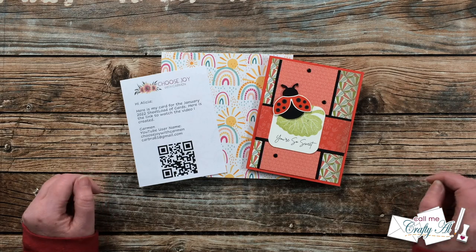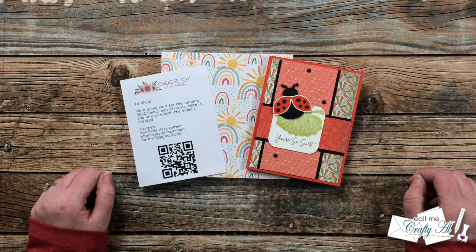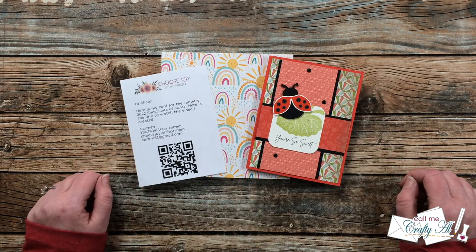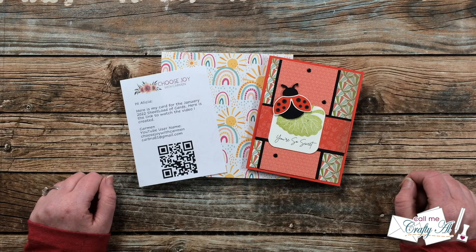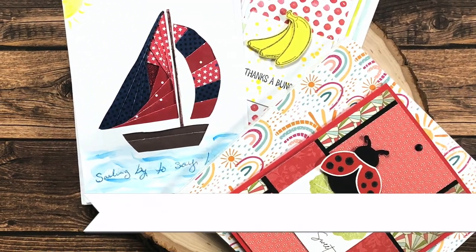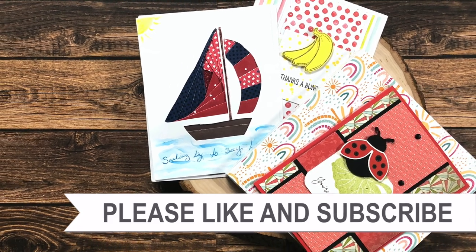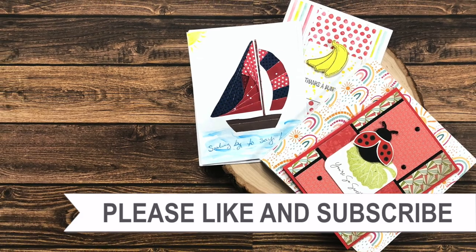Wasn't that a beautiful display of cards? I just love to see what everybody creates each month. Thank you so much to each of you for taking the time to send in a card with your little notes and even the special gifts — it is so appreciated. Until my next video, which is the new sheet load of cards, I hope you're all having a crafty day — bye bye! Thank you so much for watching all the way to the end — I hope you'll consider clicking on one of the playlists or videos linked above.